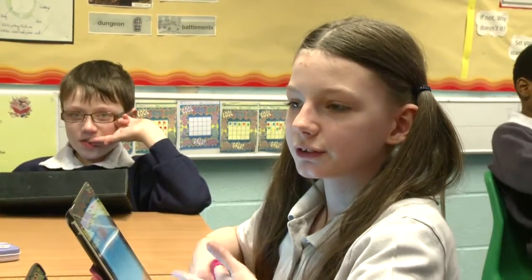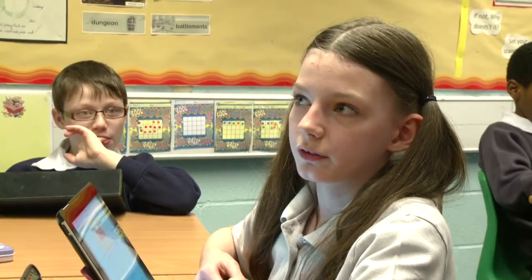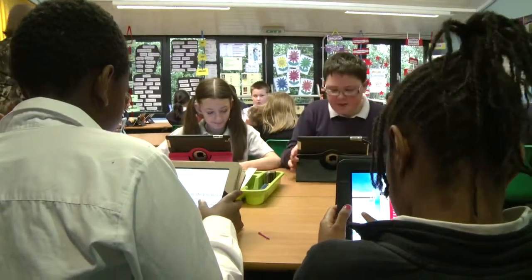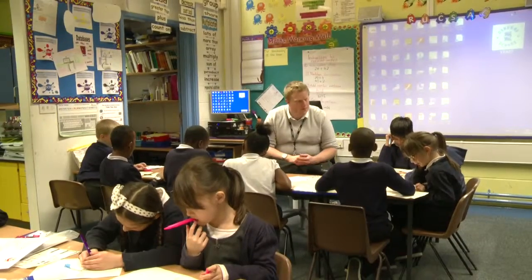We've had the iPad for about two years — we got them in year four. They're better because in year four you always had to run down to the computer suite to get the laptops to do things, but now we can just do it all on our iPad.